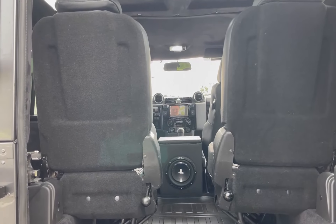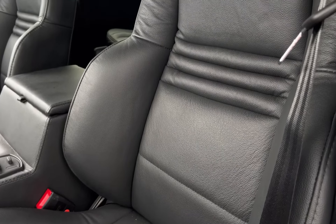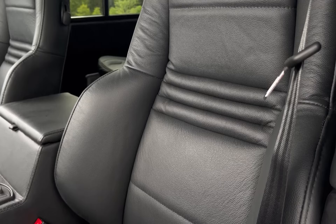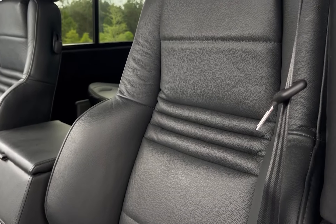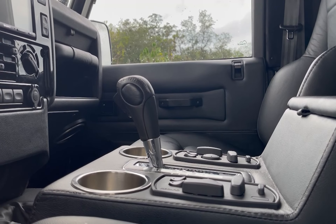Each seat is wrapped in horizontal Garrett black licorice leather, stitched together in matching black.